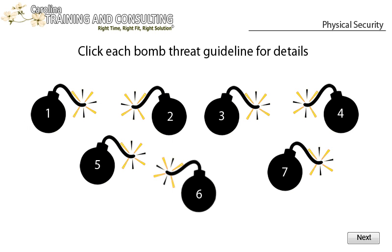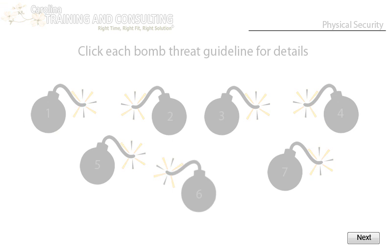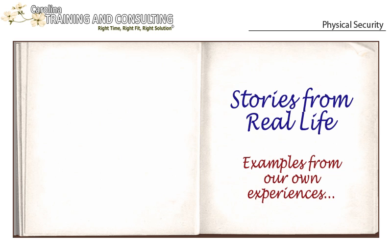Click each guideline for details. When finished, click the next button. Here's a story from real life, from our own experience involving a bomb threat.